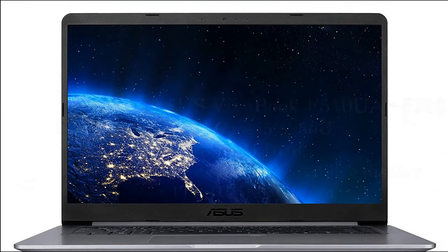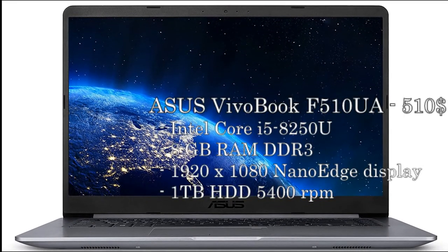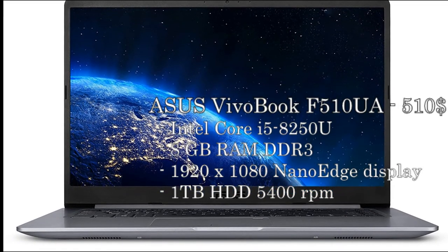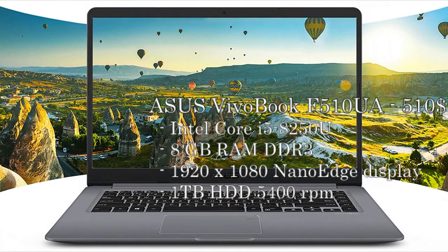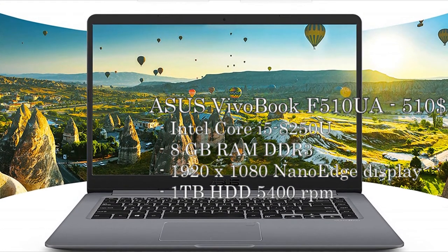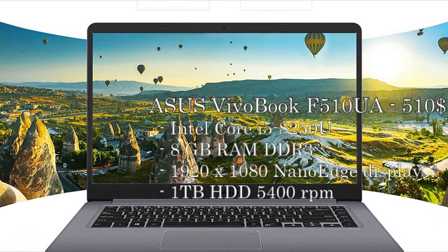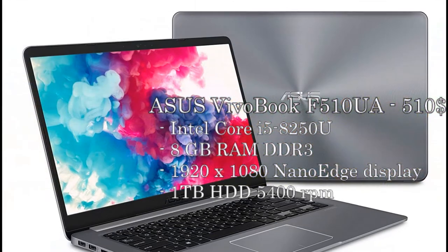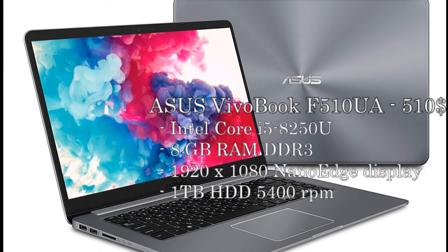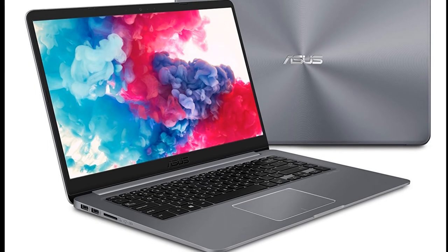The last laptop for this category is the Asus Vivobook F510UA. This one has a full HD display and an 8th generation Core i5, coming in at only $510. It has 1TB of hard drive storage, a fingerprint sensor, and 8GB of RAM. One downside is that the RAM is DDR3, which is an older and slower generation, and again the hard drive is only 5400 RPM but easily upgradable.